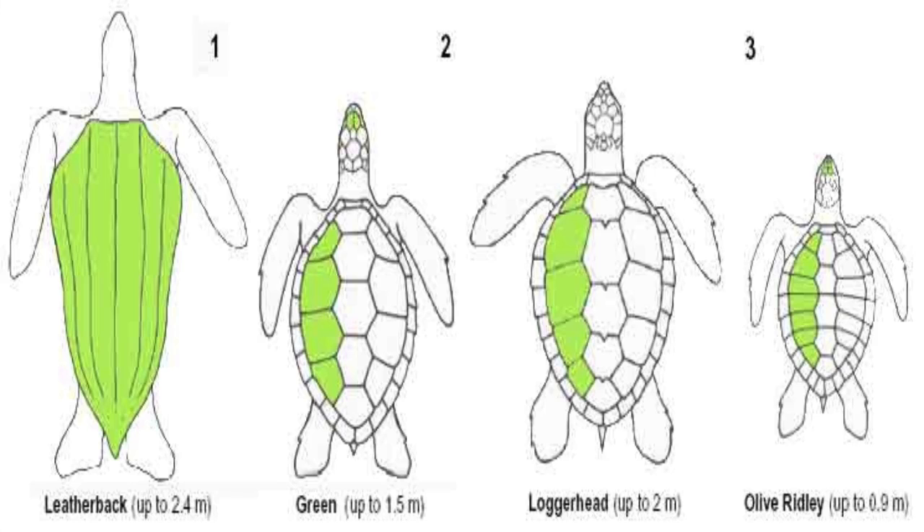Sea turtle adults range in size from a small two feet to a massive seven-foot turtle, which is usually the leatherback turtle. Now all turtles have a hard shell, except for the leatherback turtle, which has a series of bony plates underneath its leathery skin.